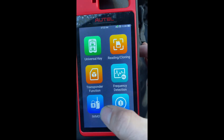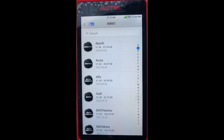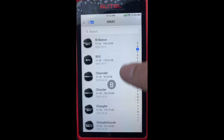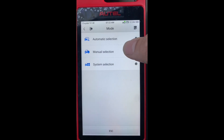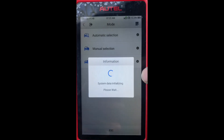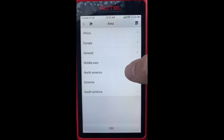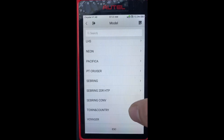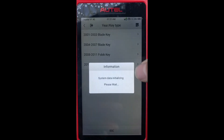We're going to go to IMMO, then Chrysler. It's going to be manual selection, North America, Town and Country, 2011 to 2020 phobic key.